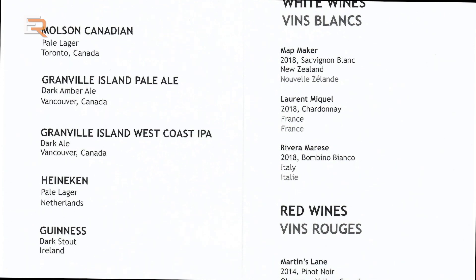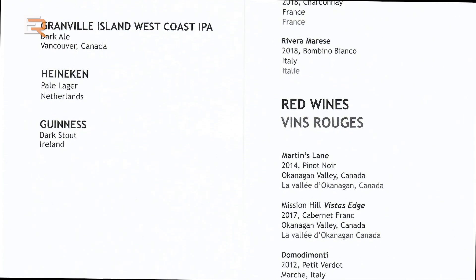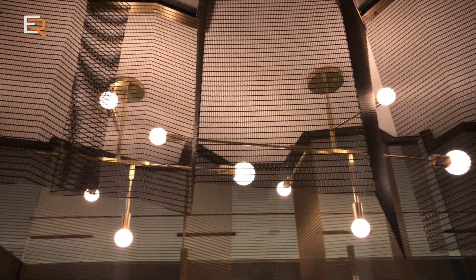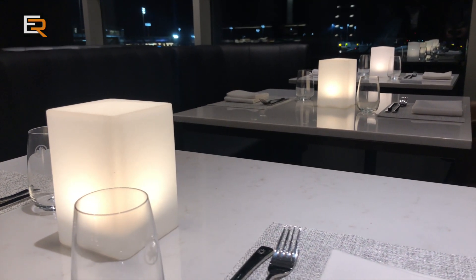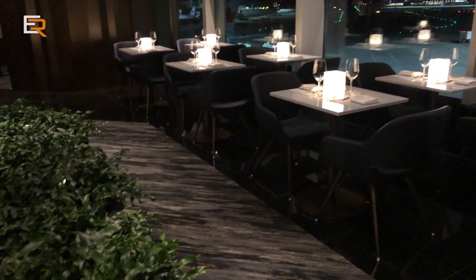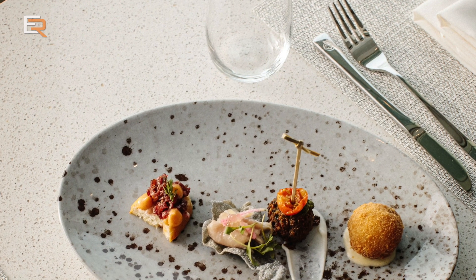The wine program is also a little different as you'll find more West Coast varietals on their list. On the other side of the suite, you'll find a more formal dining area where you can order à la carte from the menu. The YVR Signature Suite features a different menu than that of the Toronto Suite, as Chef Hawksworth brings out more local and regional cuisine.